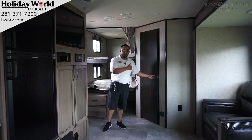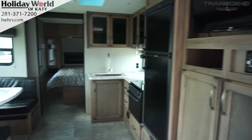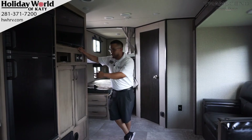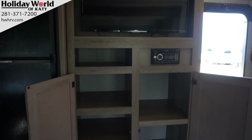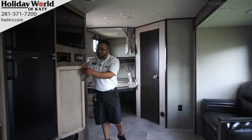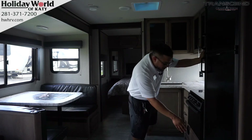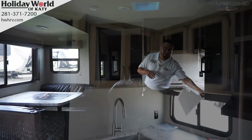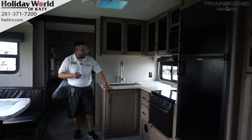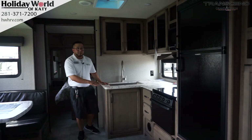When the slide out comes in, it's not going to interfere with getting in and out of the restroom. The television is strategically located right in front of the couch, so you don't have to turn your neck at an awkward angle. It is equipped with a Bluetooth stereo system. You have storage, hanging space, and you can actually remove a shelf to create an extra closet. The pantry is located here, and all your cabinetry has real hardwood facing. There's a six cubic foot gas-electric Dometic refrigerator, and a nice sleek glass top on the stovetop that adds extra countertop space.